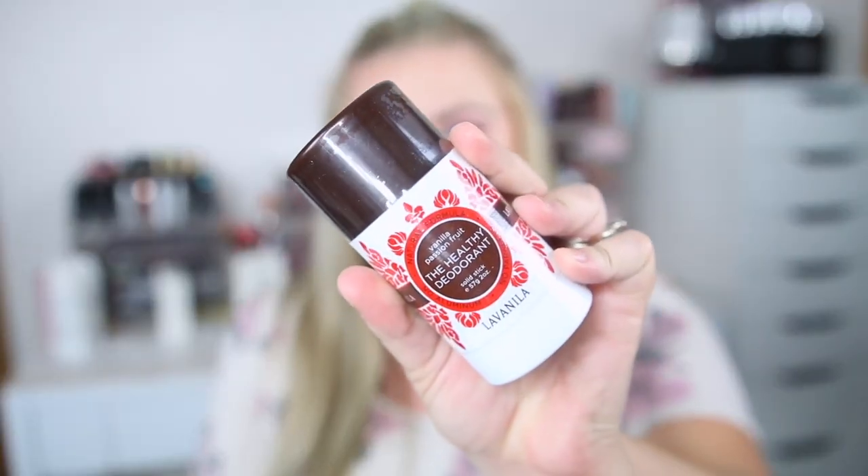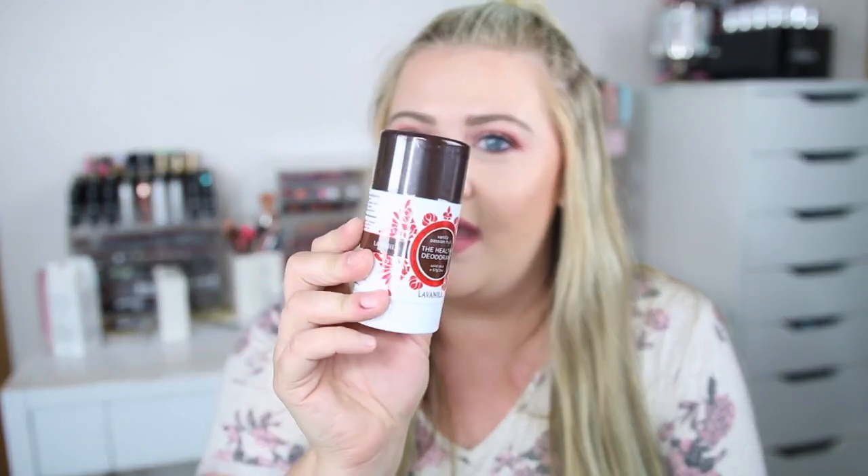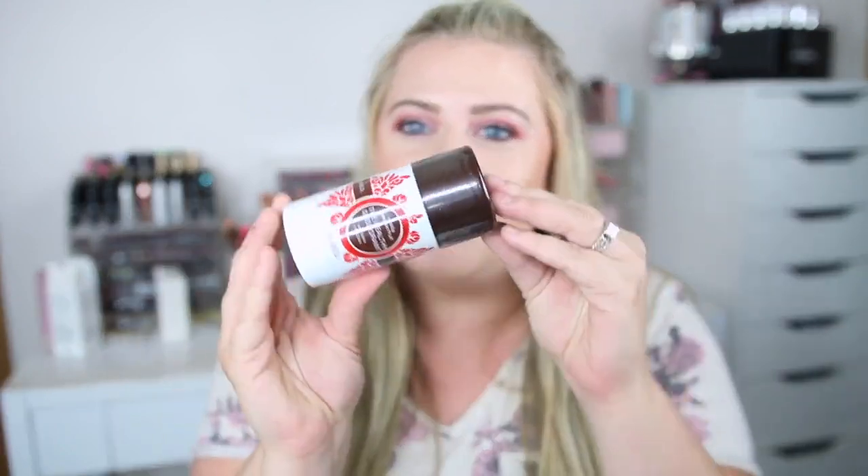I also picked up some deodorant — they had a lot of Vanilla there. This is the Vanilla Passion Fruit one. I usually use the original vanilla but I love this deodorant — it's a nice aluminum-free one. This one is $7.99 and I think it's like $16 originally.